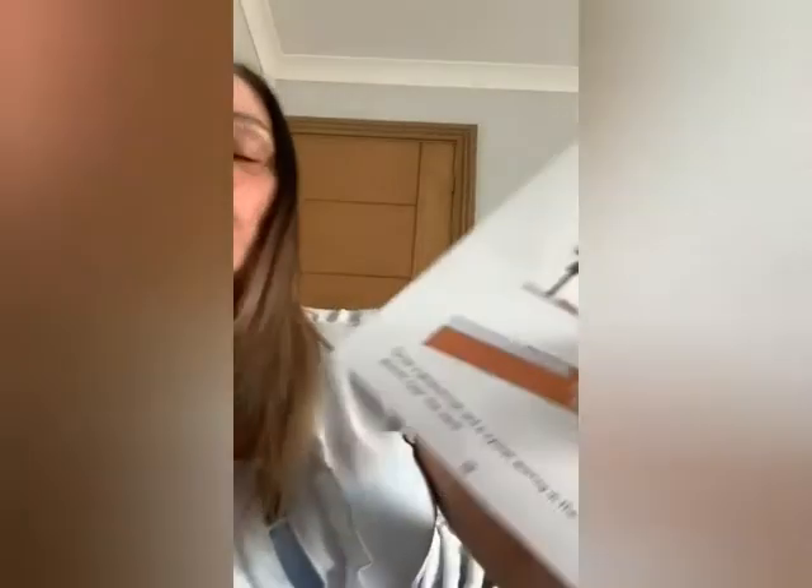If you could draw those on there — it can just be wee stick figures, that's fine if you struggle with drawing a bit like myself. Or if you're really good at drawing, draw a fantastic picture, that'd be great! Then if you could turn to page 19.